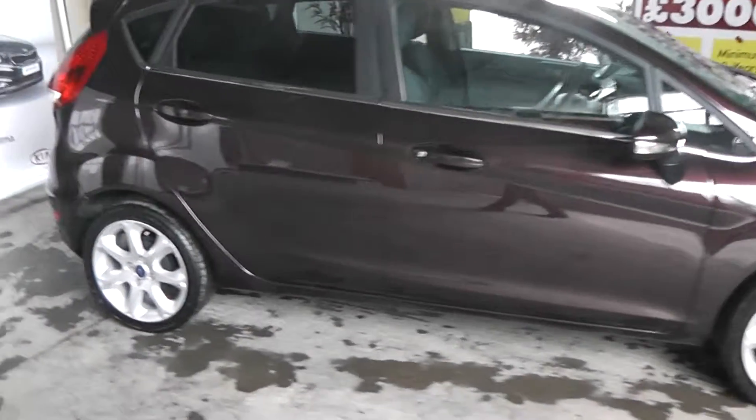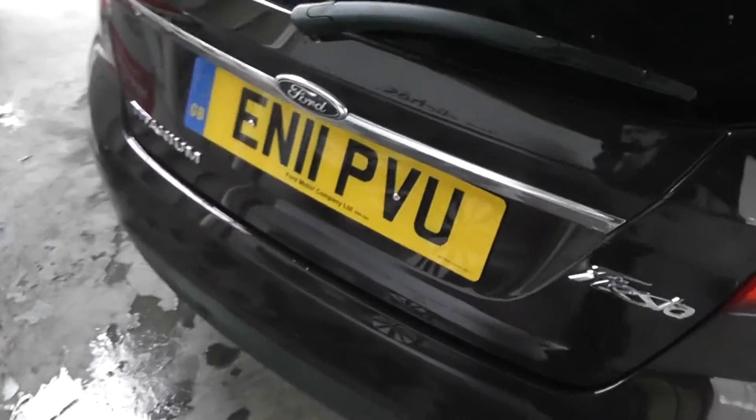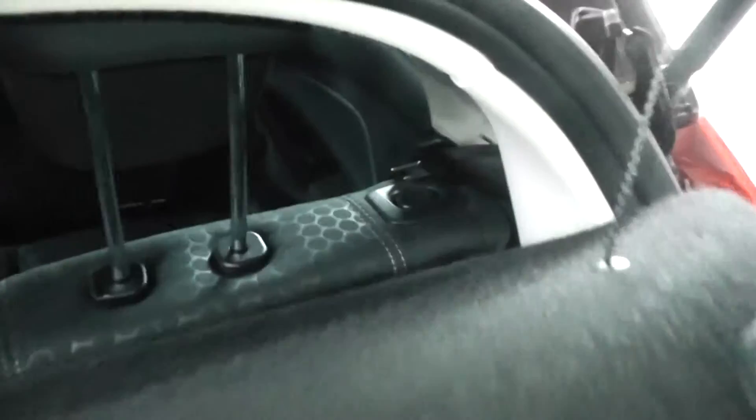If we take a little look around the Fiesta now, starting off with the rear end, you'll see the car is registered on an 11 plate — a 2011 registration. Also if we take a look into the boot of the Fiesta, you'll see it has a very spacious and deep boot; lots of luggage can be put in. The car also has the option of folding seats should you wish to put any more luggage into the rear.